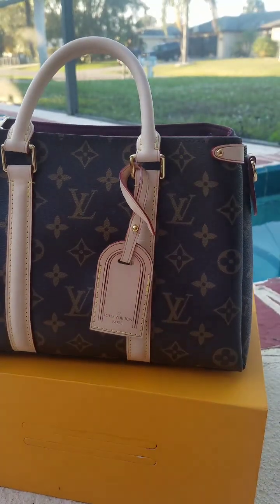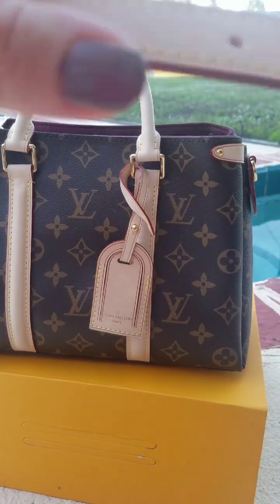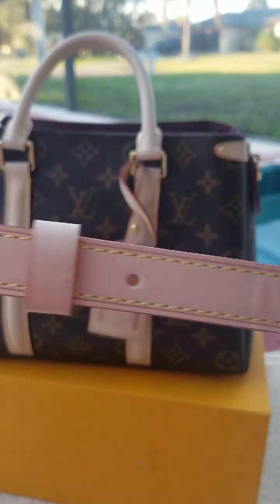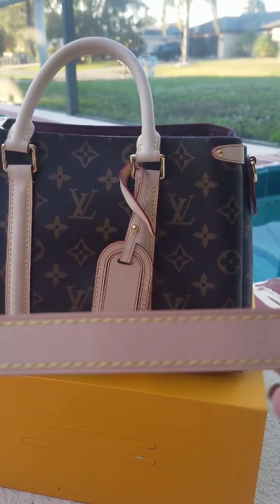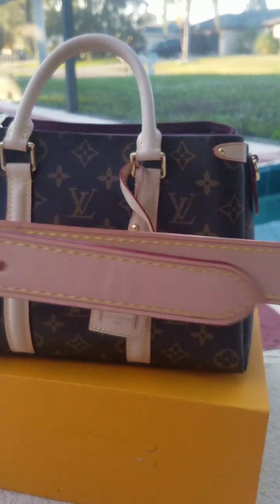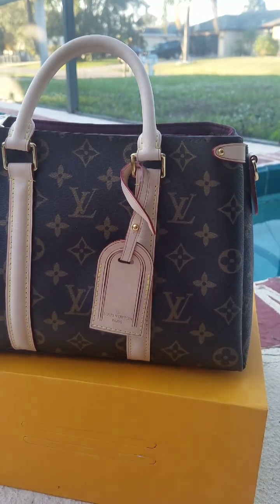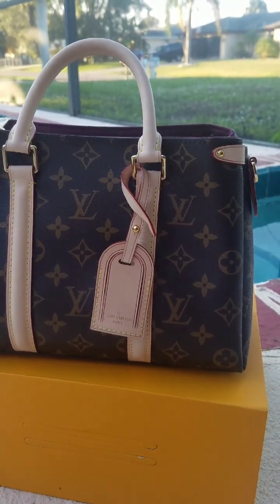The bag also comes with an adjustable strap, which is stamped Louis Vuitton. The strap is done really, really well — it's two pieces with hardware. This bag looks awesome. It also came with the box, and the box came in really, really good shape.